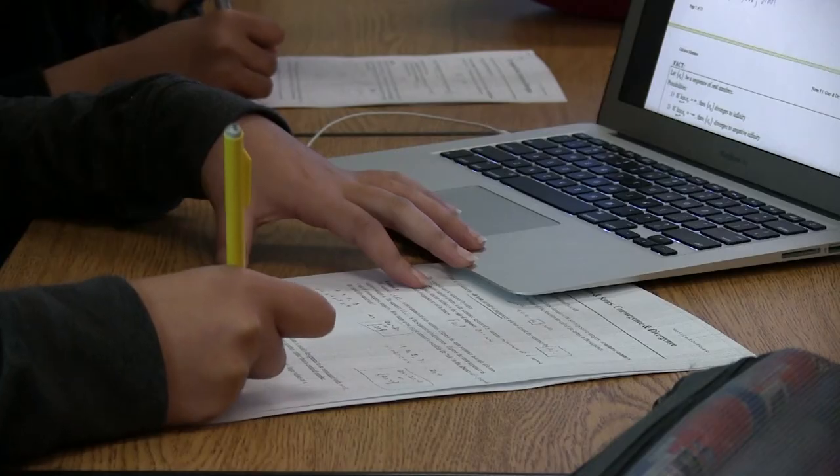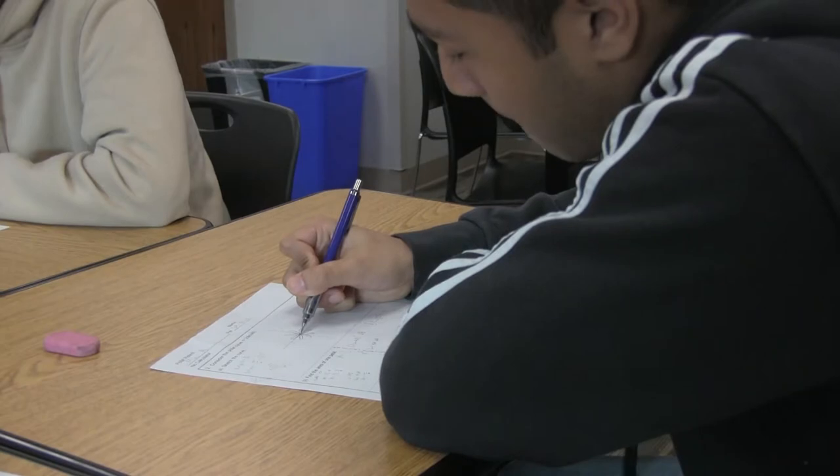Students at Lebanon Trail High School are solving problems one class at a time and increasing their knowledge of the highest level. Calculus BC is an AP math course that we offer that covers integral and differential calculus, similar to what you'd see in a college course.